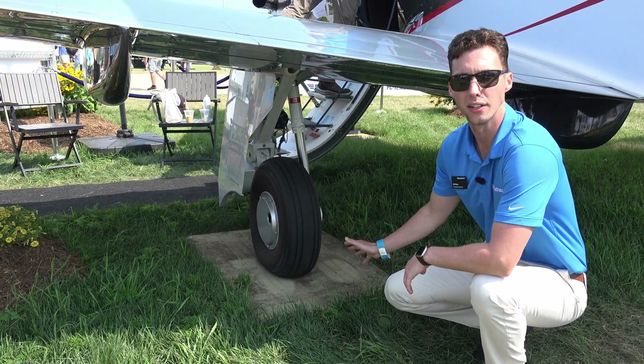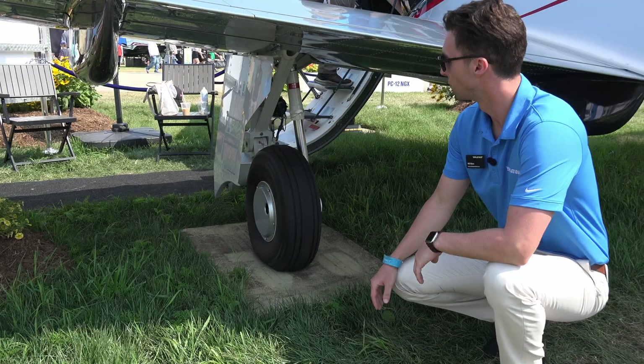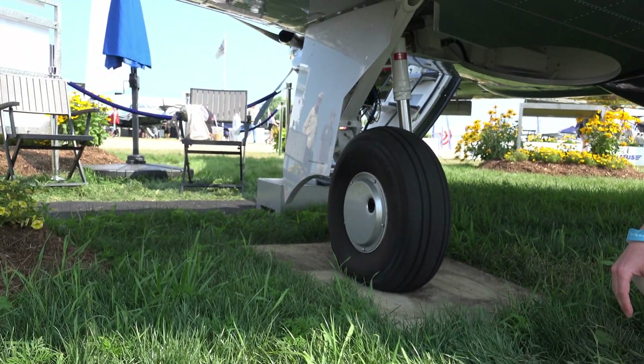This is the PC-12's main landing gear. Just like the PC-24, it's trailing-link, so it can take a beating, which it needs to with its unpaved runway certification.